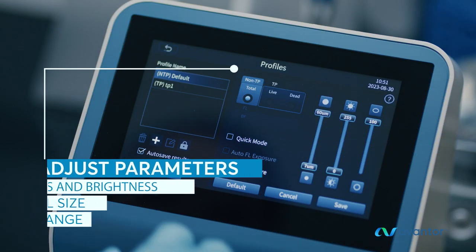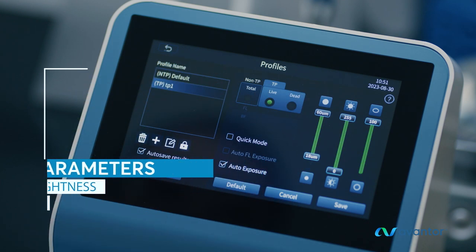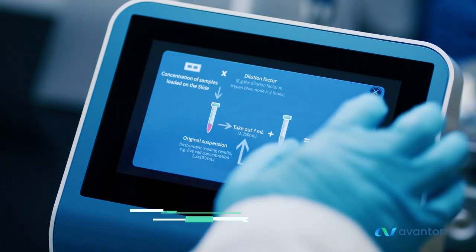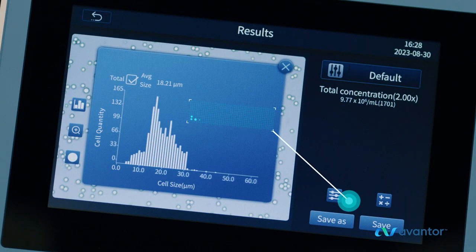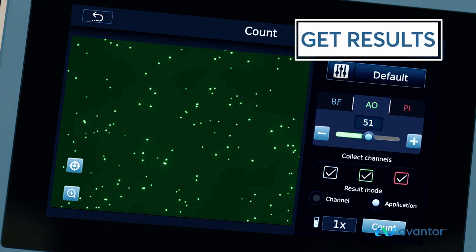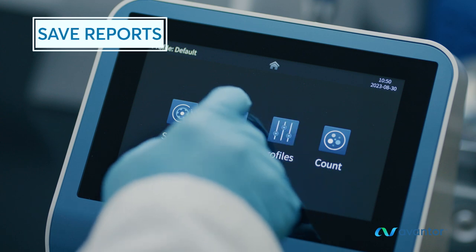Before or after the first count, adjust parameters including focus, brightness, cell size range, and roundness range. Use tools like the pre-dilution calculator and the cell splitting calculator. You can also easily sort cells and check cell size histogram. Measure transfection efficiency using GFP Green Channel. Save up to 1,000 counting reports.